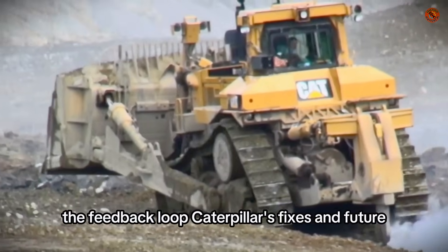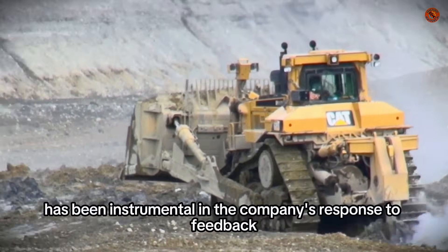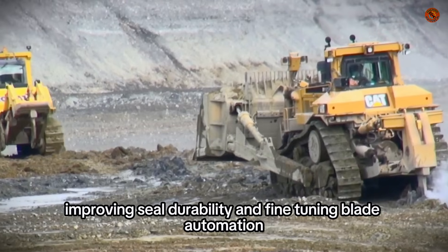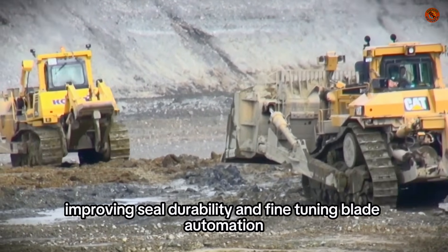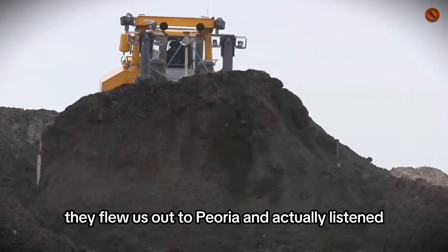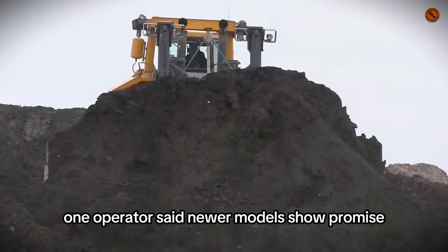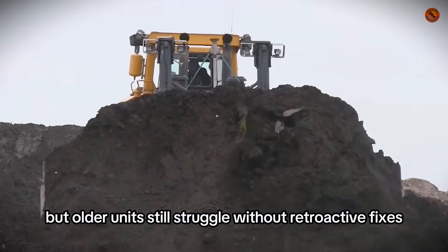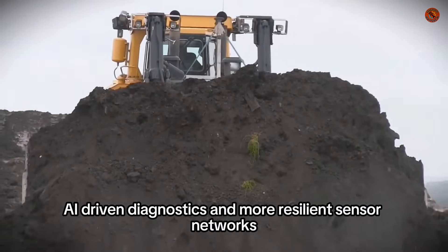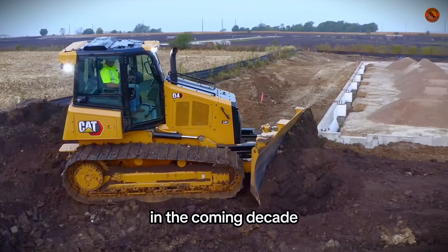The feedback loop — Caterpillar's fixes and future. Caterpillar's Voice of the Customer program has been instrumental in the company's response to feedback. Operators have played a crucial role in redesigning diagnostics, improving seal durability, and fine-tuning blade automation, demonstrating Caterpillar's commitment to listening to its users. "They flew us out to Peoria and actually listened," one operator said. Newer models show promise, but older units still struggle without retroactive fixes. Cat is also exploring predictive maintenance, AI-driven diagnostics, and more resilient sensor networks, possibly ushering in a new era of self-healing machinery in the coming decade.